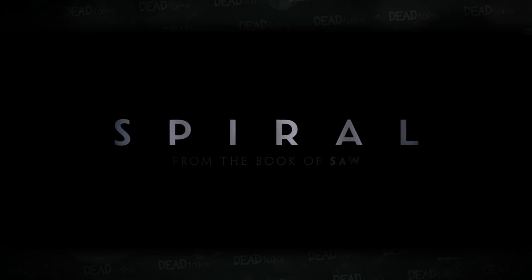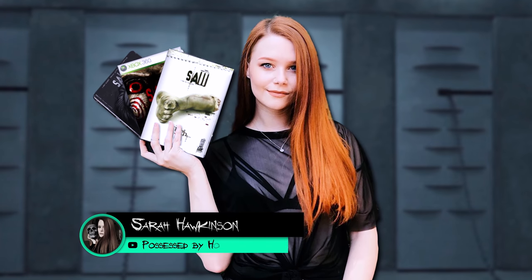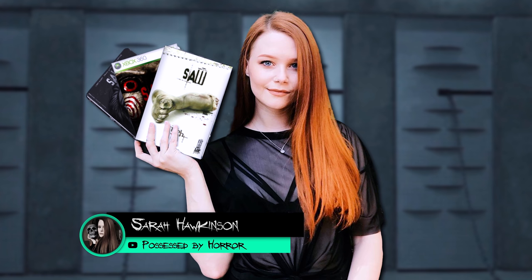So in honor of there being a new Saw movie out, I've teamed up with fellow masochist — I mean Saw fan — Sarah Hawkinson, also known as Possessed by Horror, to talk about our five favorite Saw traps. We also ranked the Saw movies, so stick around to the end of this video to see how everything stacks up.